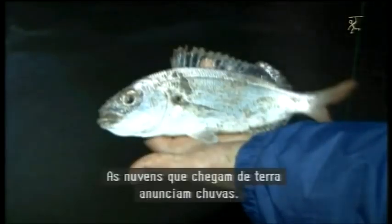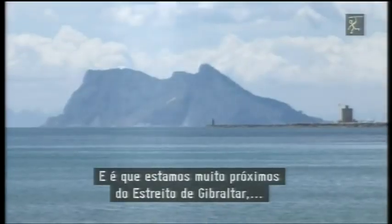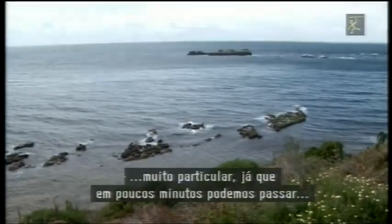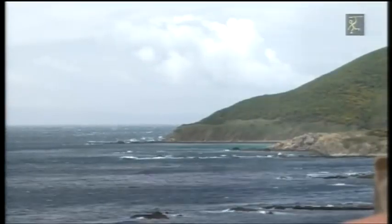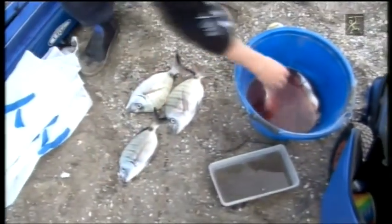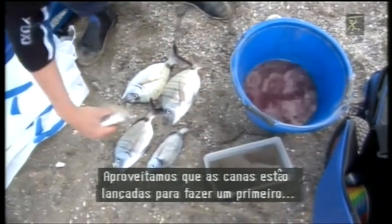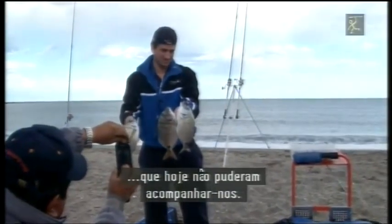Las nubes que llegan de tierra anuncian lluvias. Estamos muy cerca del estrecho de Gibraltar, una zona ideal para la pesca pero con una meteorología muy particular, ya que en pocos minutos podemos pasar del sol más brillante a la lluvia más intensa.